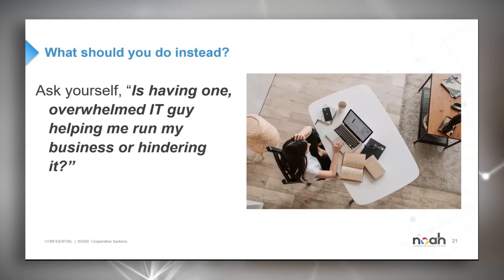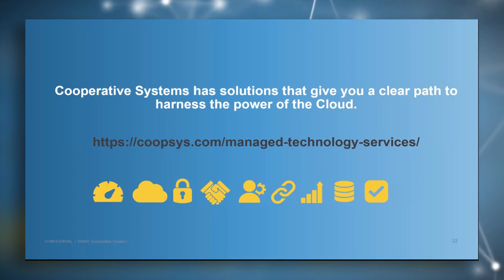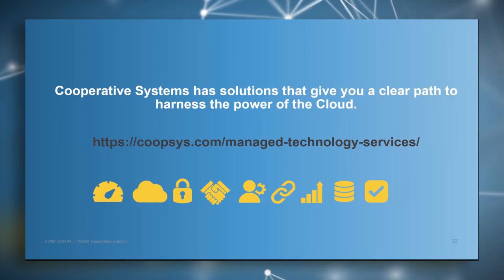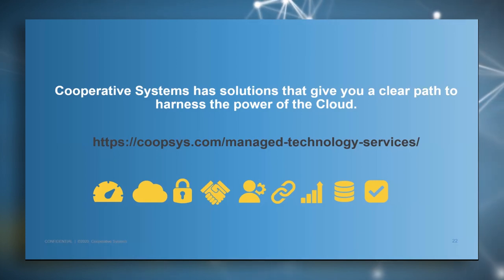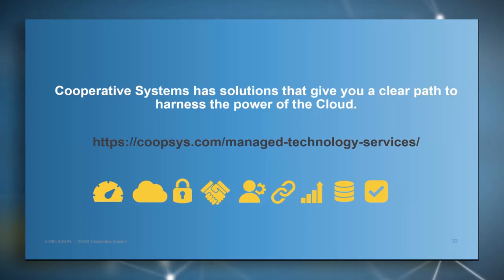That concludes today's presentation. I hope you were able to take some of the points we went through and are already asking yourself: does my current approach seem sufficient? Is having one person actually helping your business run more efficiently or is it hindering and creating more issues? Also a reminder that we do own our own data center. If you haven't had an assessment to determine the best use case for data services, let me know — we can determine whether cloud-hosted technologies are a good fit, whether a hybrid is necessary, or if it just doesn't make sense.